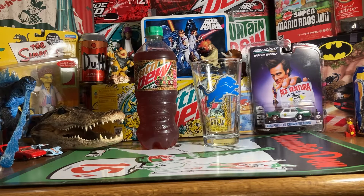Hey guys, today we are doing a review of Mountain Dew Fruitquake. This is the 2022 Christmas flavor and let's just get started.